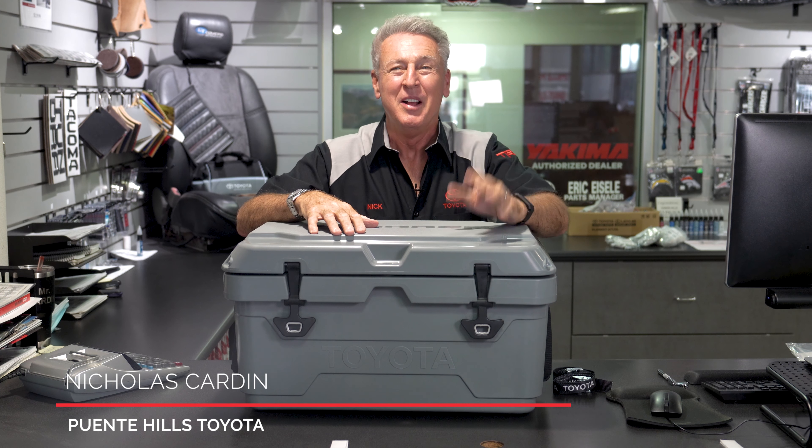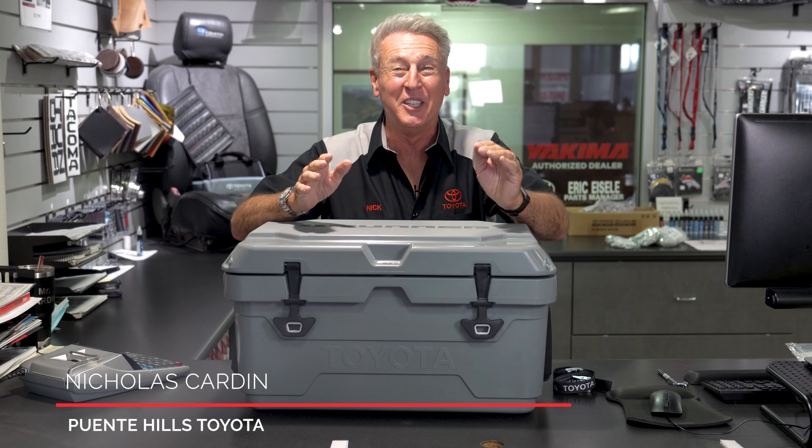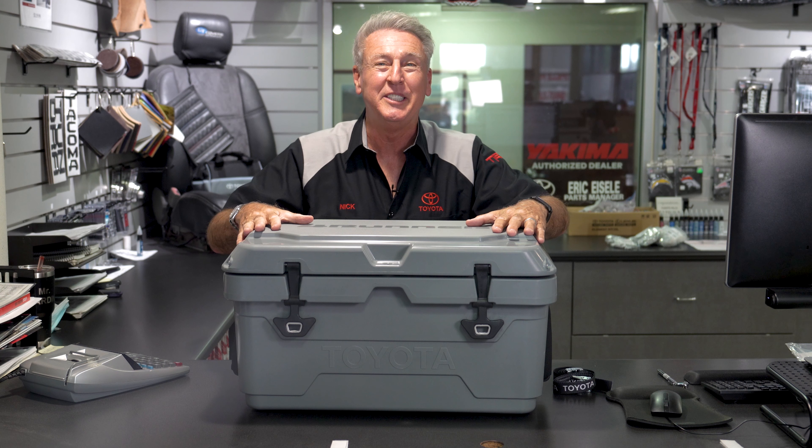Hi everybody, Nick Cardin here again from Puente Hills Toyota, the house of yes. In today's video, I want to highlight literally one of the coolest — and I mean coolest — accessories Toyota has ever offered before, and that's the Toyota Factory 400 ice chest.